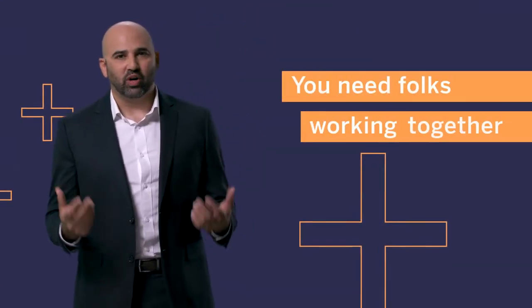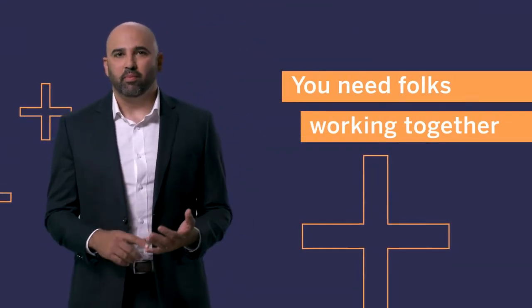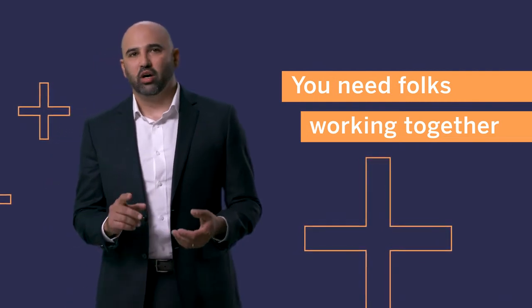No one organization can have the desired impact alone. You really need cooperation. You need folks working together, whether they're nonprofits, whether it's public sector, whether it's social enterprise — everybody's got a role to play in solving some of our most complex problems. And a data commonwealth really becomes the structure by which that collaboration can happen.